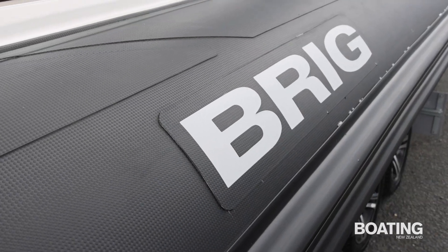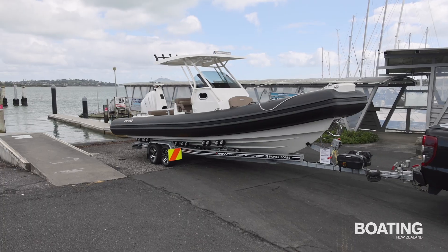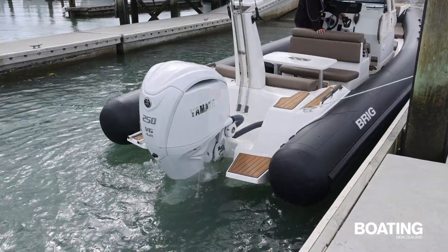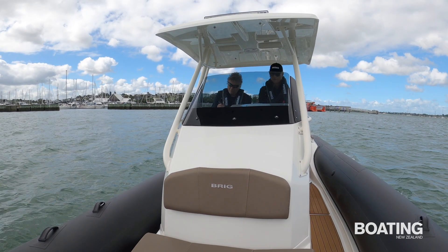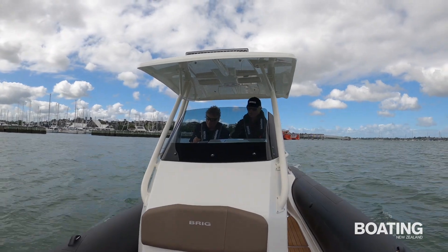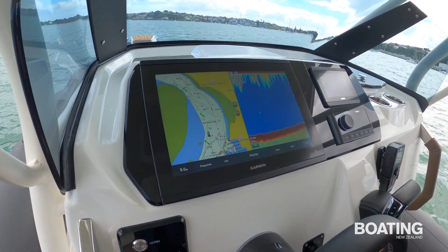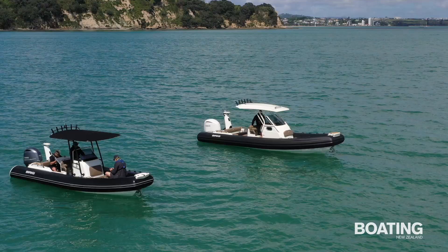The two Eagles are birds of a feather with versatile layouts, good quality fittings, similar trim levels, and the same high quality Orca tubes and comparable performance and handling. The Eagle 8 gets a drop-in cockpit table, an Isotherm refrigerator, and a bigger centre console with a plumbed electric toilet. There's more room for flush-mounted electronics — the Garmin MFT in this case — and a solid GRP hard top instead of the smaller sibling's black fabric bimini.